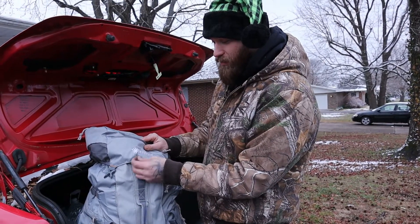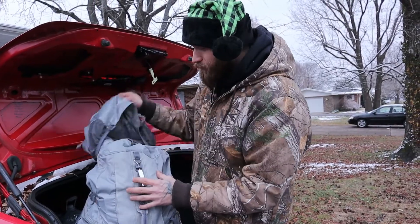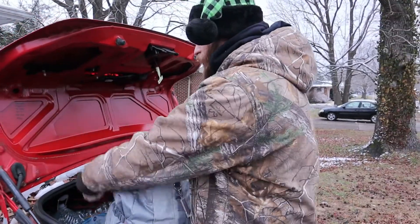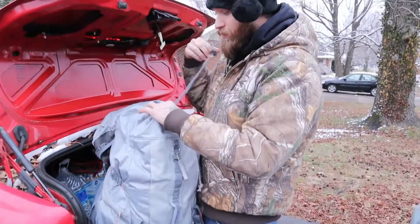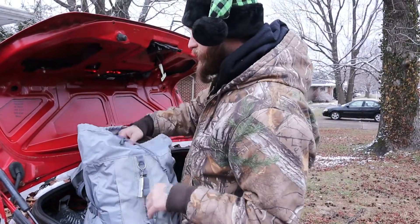The first thing I have hanging on the bag is a whistle. It's a very high-pitched whistle that can be heard from very far away. In the case of a blizzard or a very severe snowstorm, that could be something that comes in handy if you're trying to get attention.